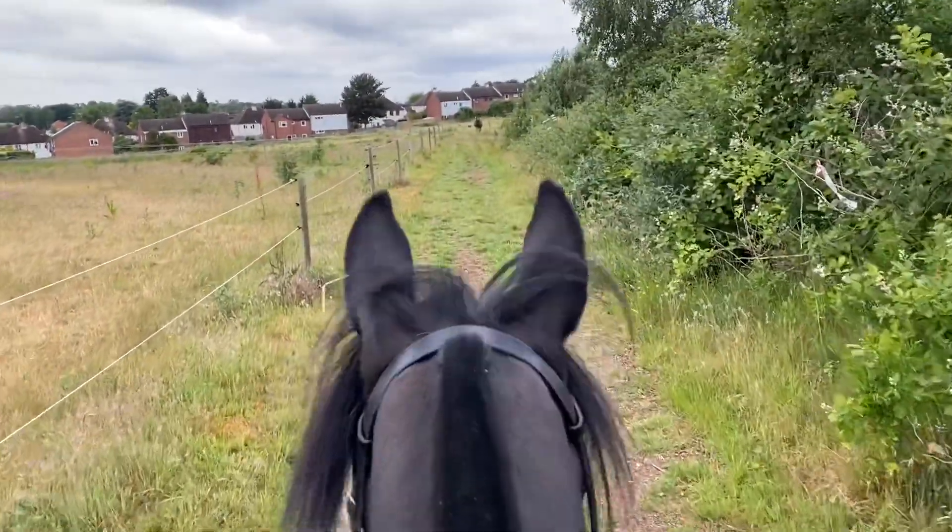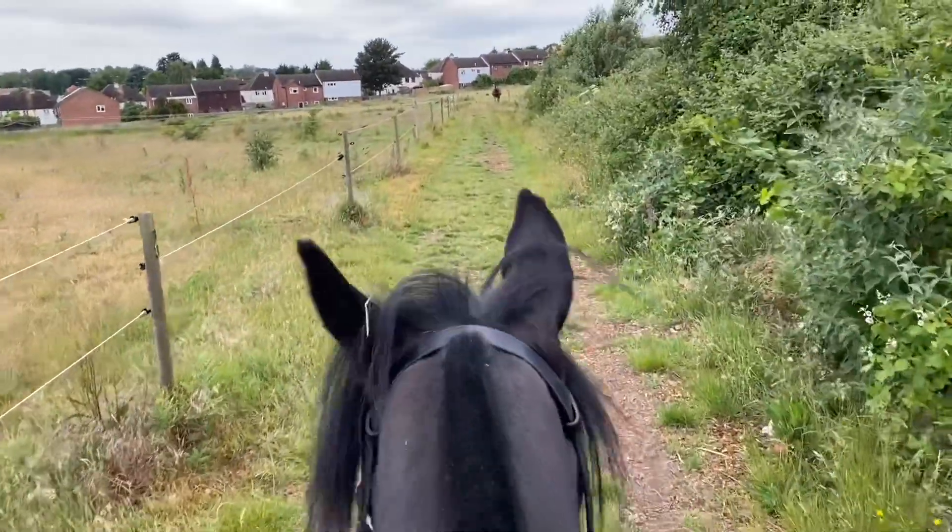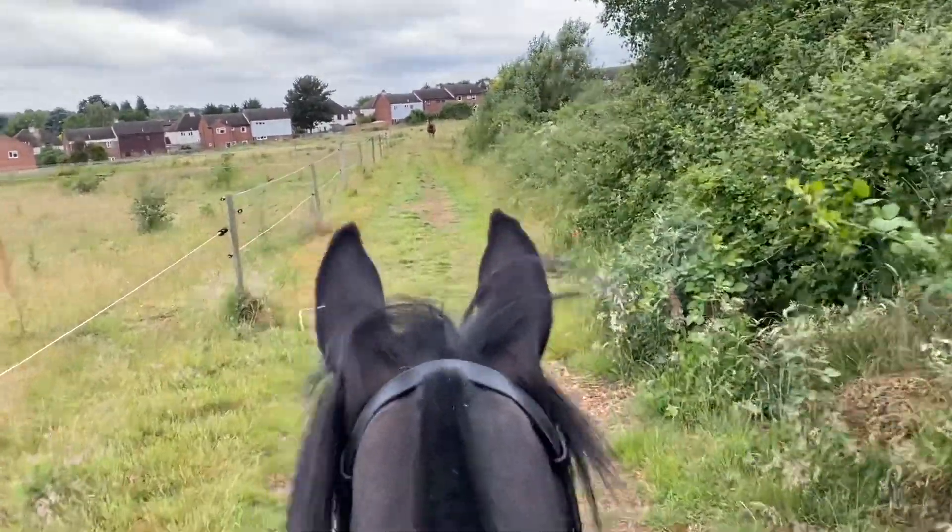And yes, Macy did just nearly thump me in the woods. She hardly ever spooks, but when she does it definitely catches me off guard.